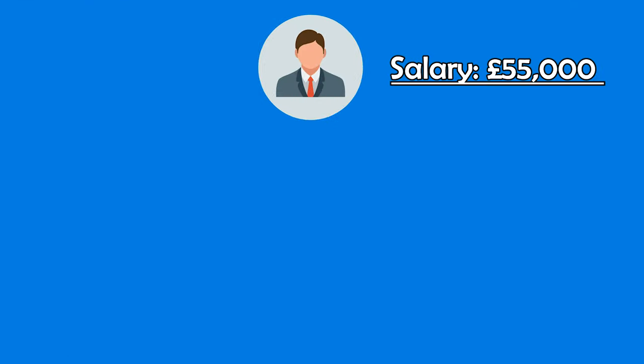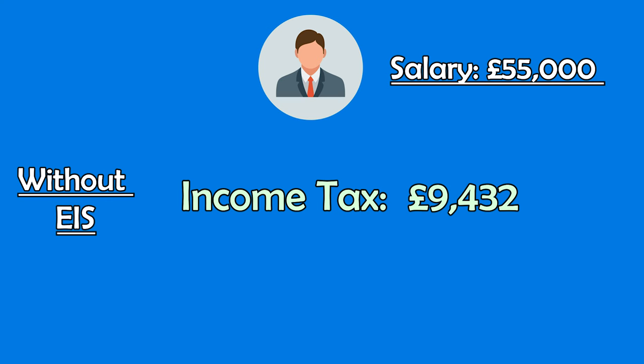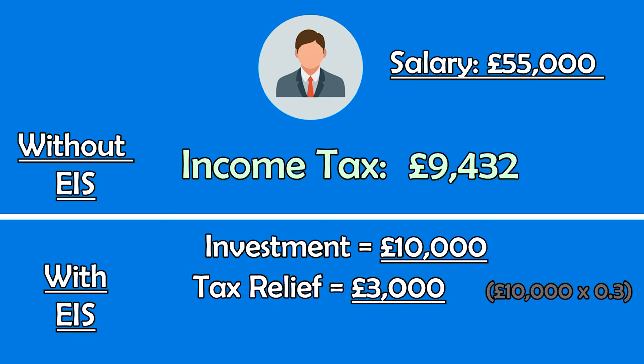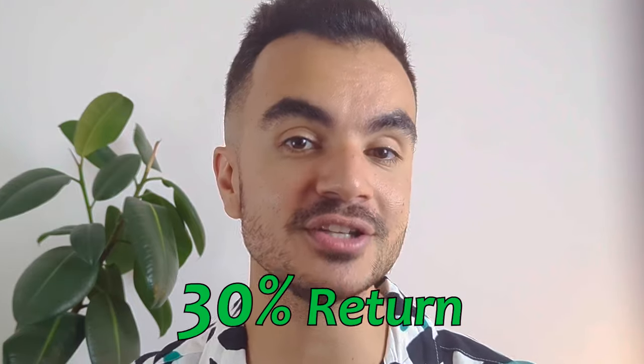For example, say a person earns £55,000 from their main job — that puts them in the higher rate band at 40% tax, subject to around £9,432 in income tax for that year. If they invest £10,000 in an EIS, they can claim 30% of their investment as tax relief. 30% of £10,000 is £3,000, reducing their income tax bill from £9,432 to £6,432. It's fair to say you initially achieve a 30% return on your investment, though depending on the EIS's performance and fees, the true return will vary and can be negative.